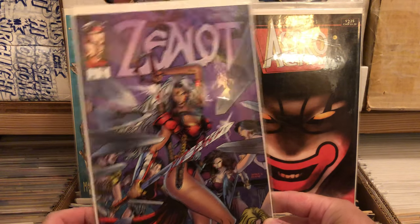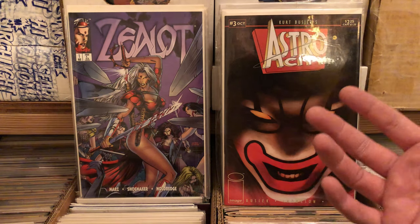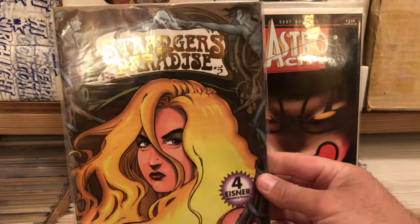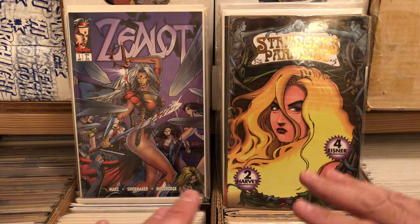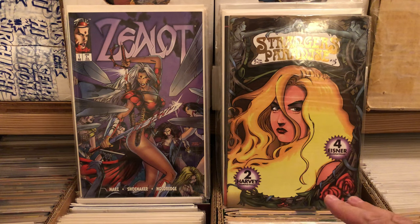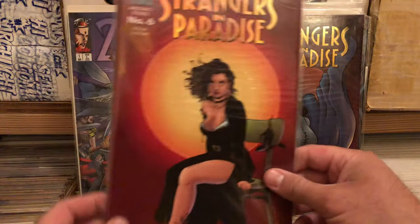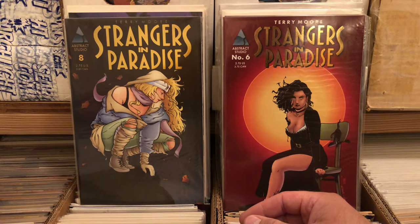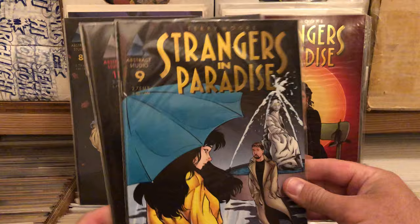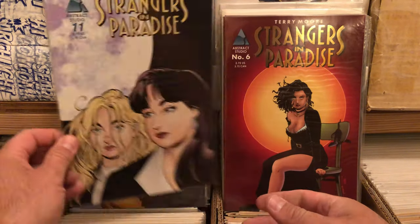Evangeline — that was the name — the Warrior Nun: Evangeline. So there's Evangeline and Prophet — Liefeld stuff. Not all of it was bad; some of it I really did love. Zealot from the Wildcats. With this comic haul and all the Image stuff, I have a massive run of Wildcats, and I'm very excited about that because it was a book I always was interested in but never got much of back in the day. Strangers in Paradise number five — I absolutely love the artwork; the dude does amazing artwork, just the way he draws women. These are from Abstract Studios — the original publisher.